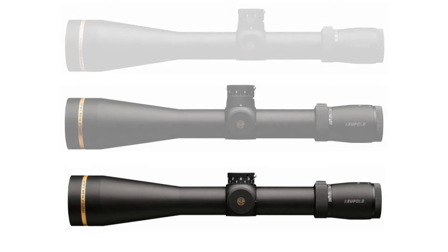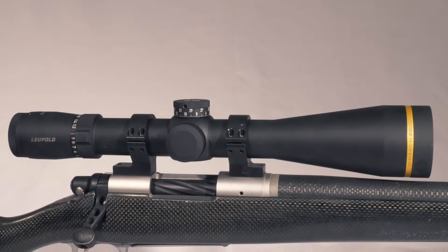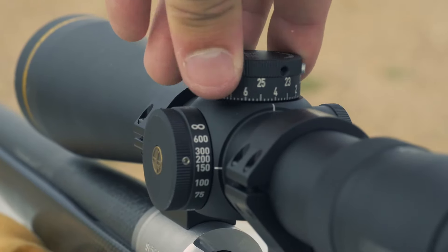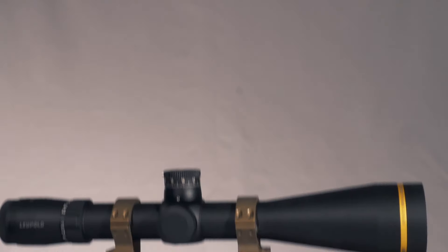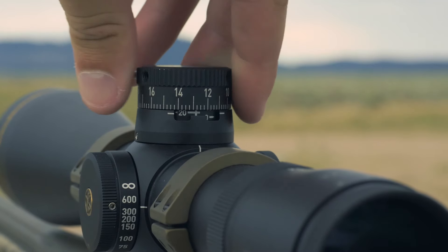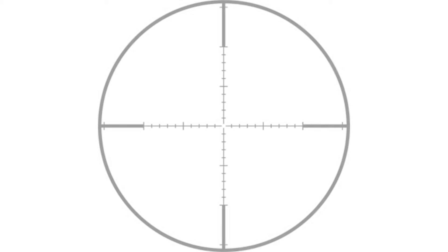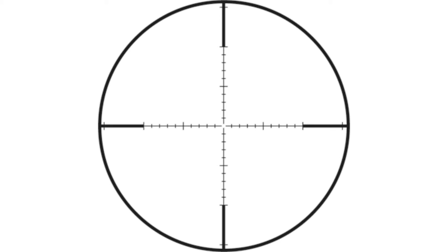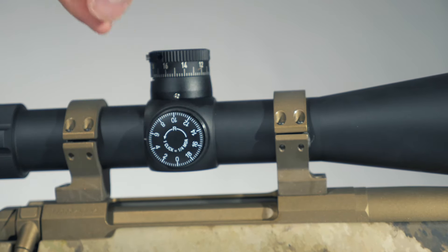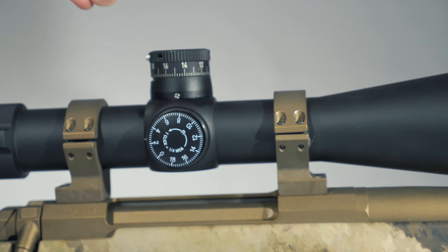They've added three new scopes in this line. There's a 4-20x52 CDS ZL2 with a standard duplex reticle, providing two full revolutions of the turret and a zero lock. The 4-20x52 T ZL3 target allows three full revolutions of the turret with a target-style adjustment and the TMOA reticle, which gives you hash marks for windage and elevation at one MOA each. Both of these models have a full 110 minutes of vertical and horizontal windage adjustment, which is pretty impressive.